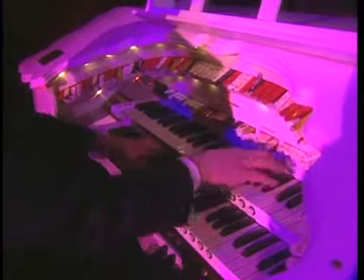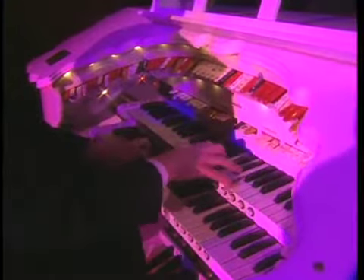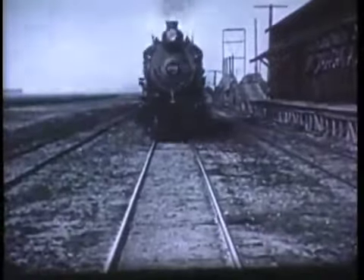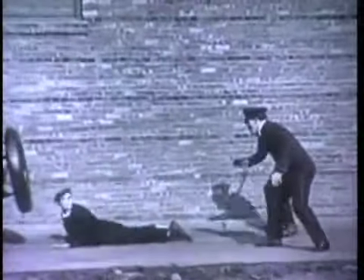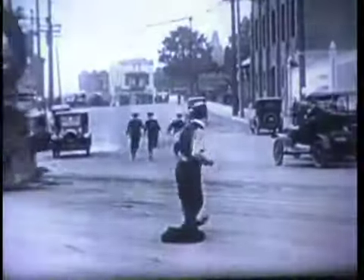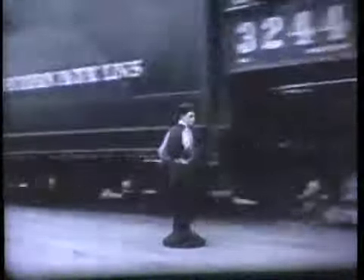The Wurlitzer Hope Jones Unit Orchestra, or the theater organ, is the instrument of the silent films. It created the sound scores for silent films. Attached to the instrument is a xylophone, a glockenspiel, a marimba, a piano, a bass drum, cymbals, triangles, a set of 20 traps for sound effects — all at your command to accompany the films and whatever you're doing.